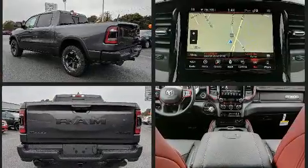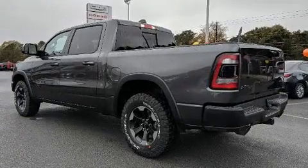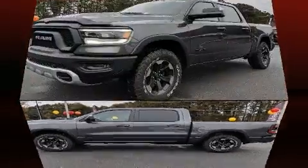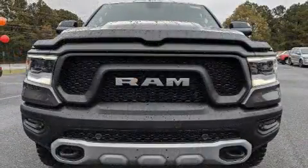This model accommodates five passengers comfortably and provides features such as delay off headlights, a blind spot monitoring system, turn signal indicator mirrors, rain sensing wipers, adjustable pedals, a bed liner, and the power moonroof opens up the cabin to the natural environment.